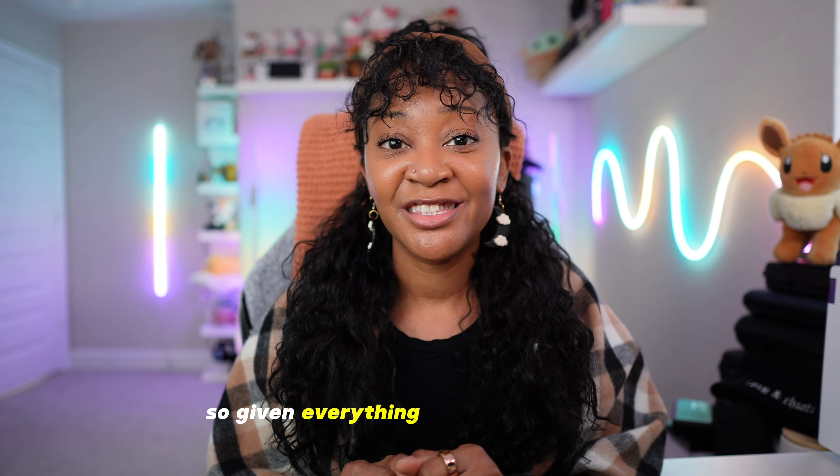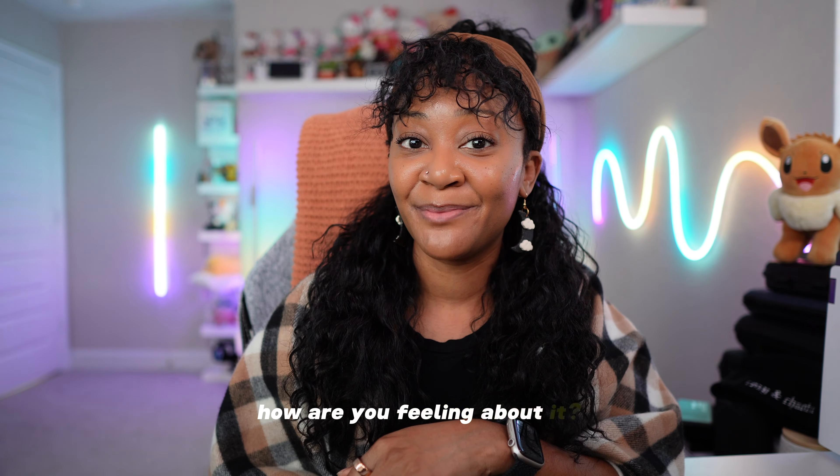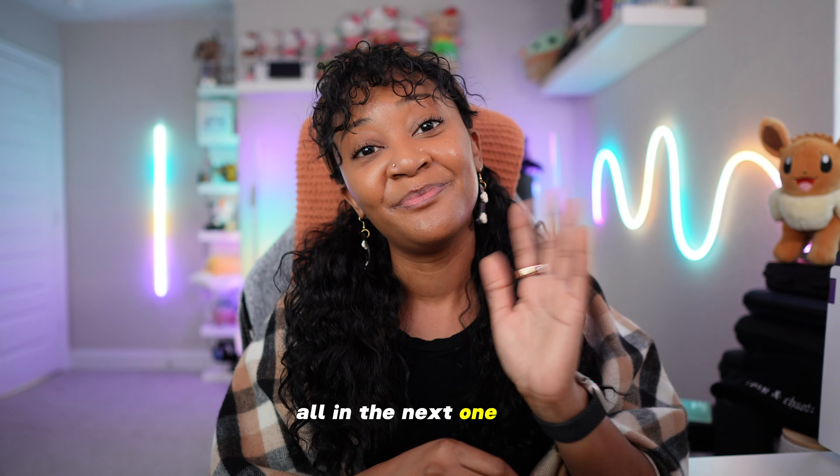So given everything you now know about the Lenovo Legion Go, how are you feeling about it? Do we think this handheld is a purchase or a pass? Let's chat about it in the comments below, and as always, I will see you all in the next one. Bye!